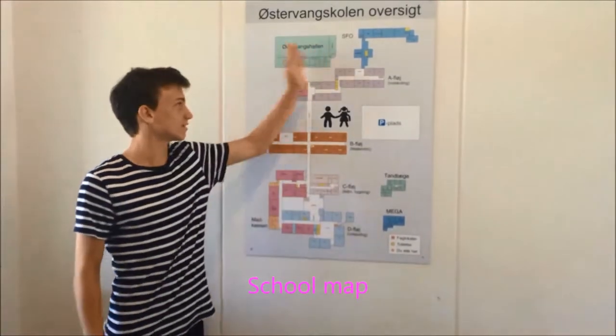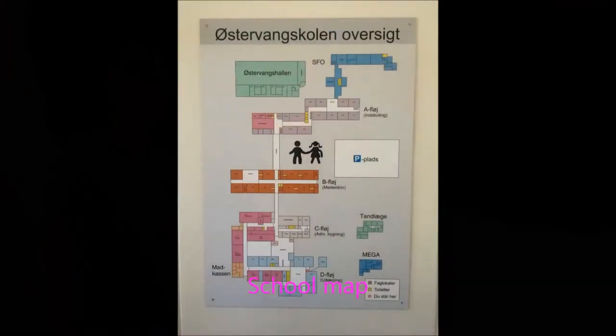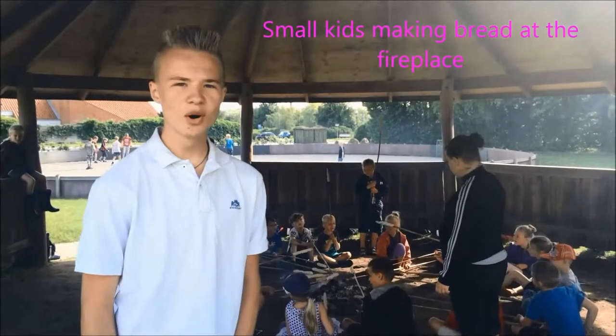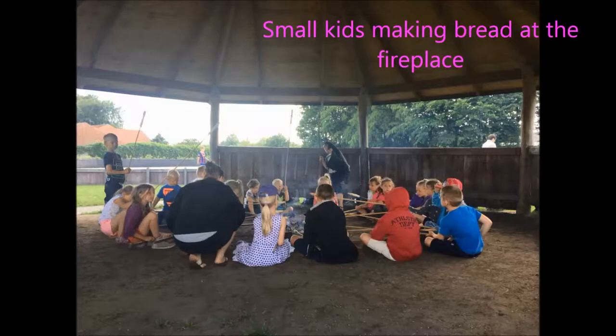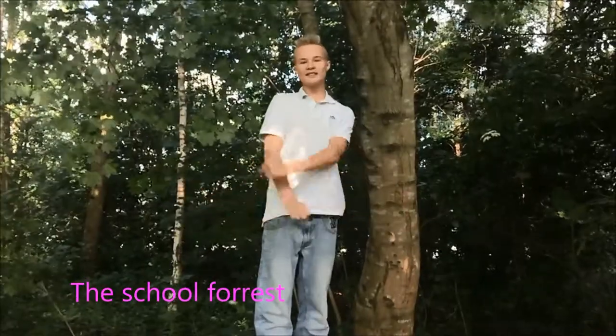This is our school on a map. We have some small kids making bread in our fireplace, and here we have the school forest. The school forest is very exciting.